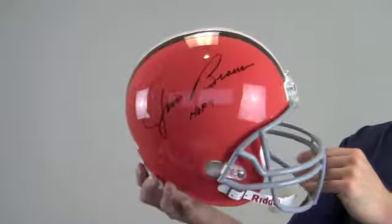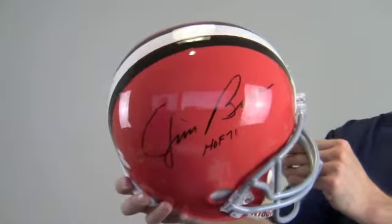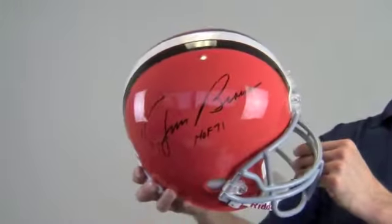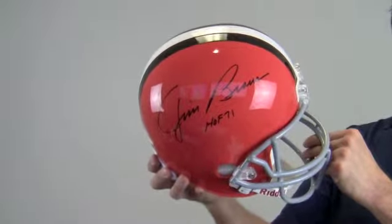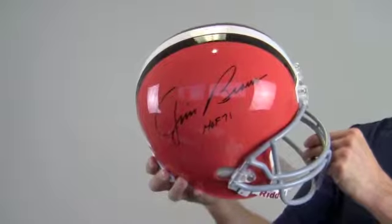This helmet would look great displayed in any setting and would be a valuable addition for any football fan's collection. It would also make a perfect gift. Add a display case to protect the quality and integrity of your memorabilia.